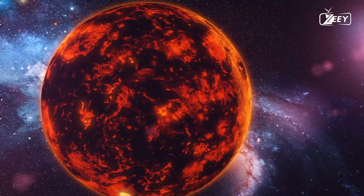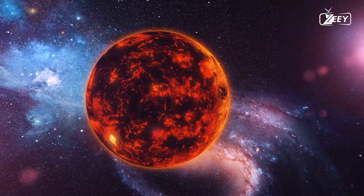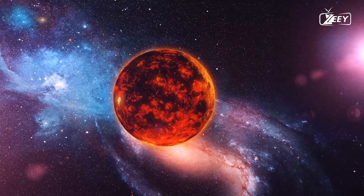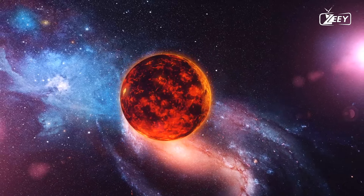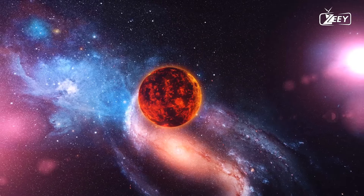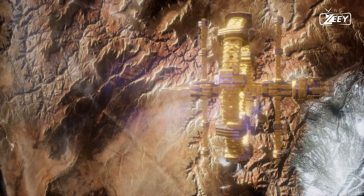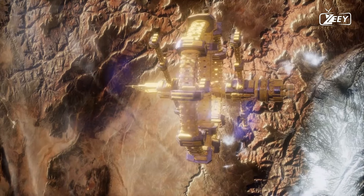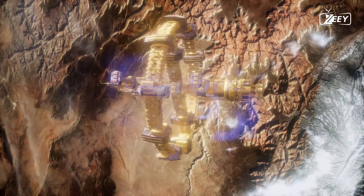Our entire solar system is not stationary within our galaxy. It is traveling across space at a speed of 220 kilometers per second (140 miles per second) — seven times quicker than the speed at which the Earth orbits the Sun. It takes our solar system 230 million years to complete one orbit around the Milky Way. During the time we were last in the same area as we are right now, the Earth consisted of a single supercontinent and dinosaurs had just begun to roam around.